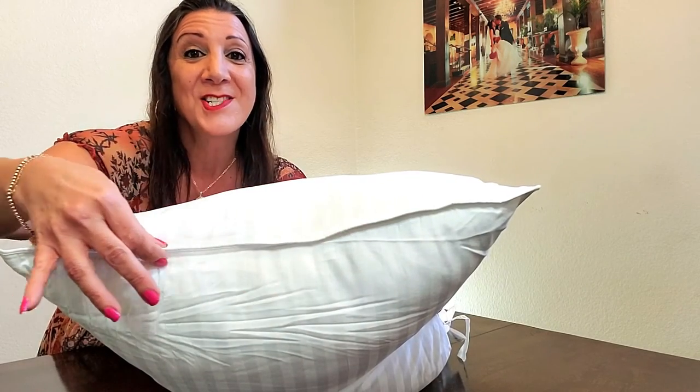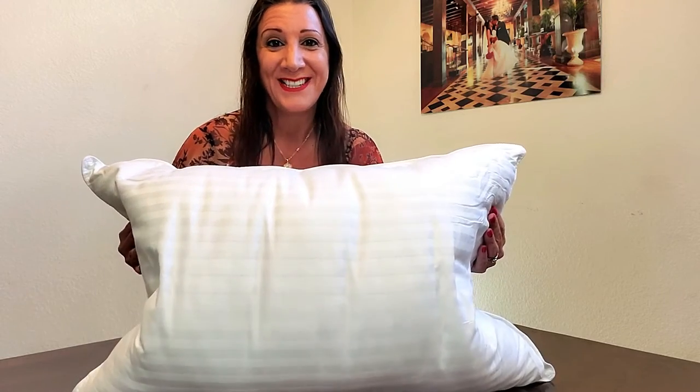It's machine washable and dryable, too. These are super plush, yet supportive, with a bounce-back design. Another nice feature are the edges are double sewn. It is also filled with a soft-down alternative. The gel fiber inside the pillow provides cooling technology, which helps regulate for a good night's rest. This is made with a breathable cotton and fade-resistant cover.